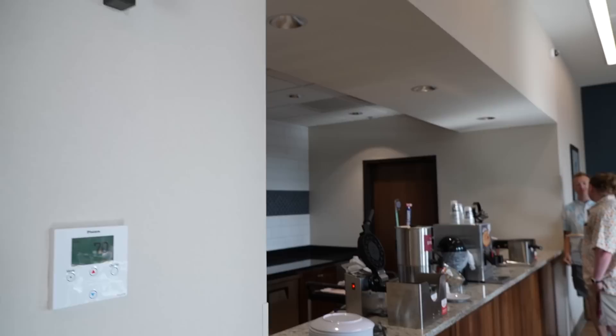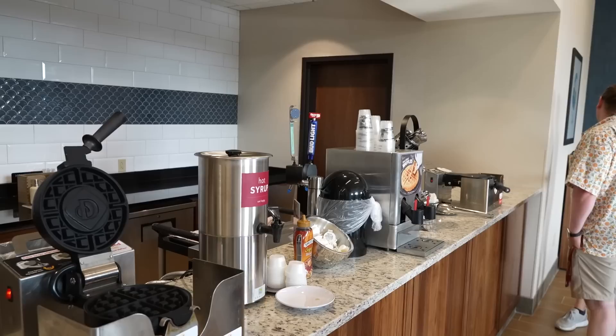The mainstays at the Kickback are hot dogs, nuggets, potatoes, salads, and soups, with one changing entrée daily. There's also a toaster station with breads, bagels, and English muffins, yogurts, fresh fruit, various cereals, and a dispenser for two percent milk. They also have waffle makers, including one that makes Mickey-shaped waffles.